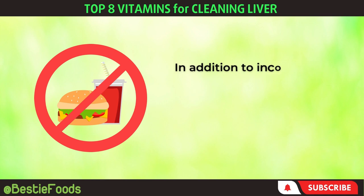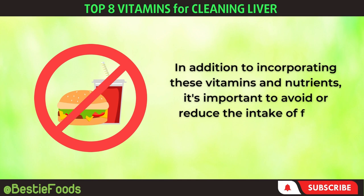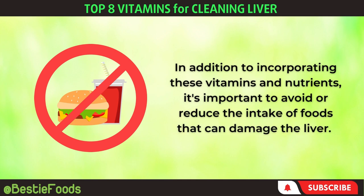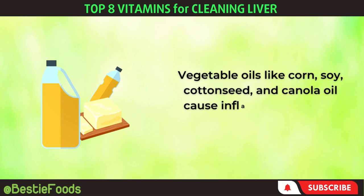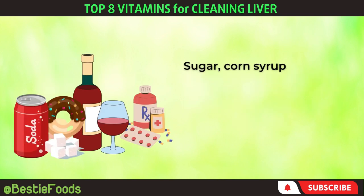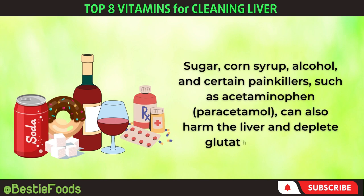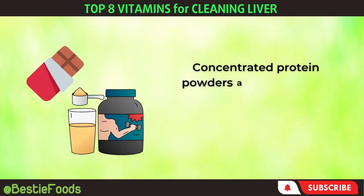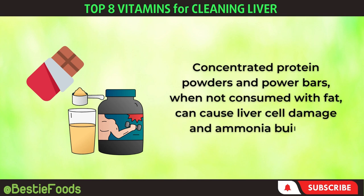In addition to incorporating these vitamins and nutrients, it's important to avoid or reduce the intake of foods that can damage the liver. Vegetable oils like corn, soy, cottonseed, and canola oil cause inflammation in the liver cells. Sugar, corn syrup, alcohol, and certain painkillers such as acetaminophen and paracetamol can also harm the liver and deplete glutathione levels. Concentrated protein powders and power bars, when not consumed with fat, can cause liver cell damage and ammonia buildup.